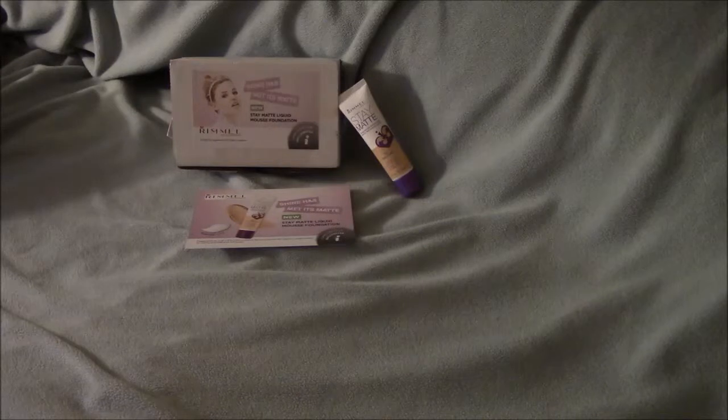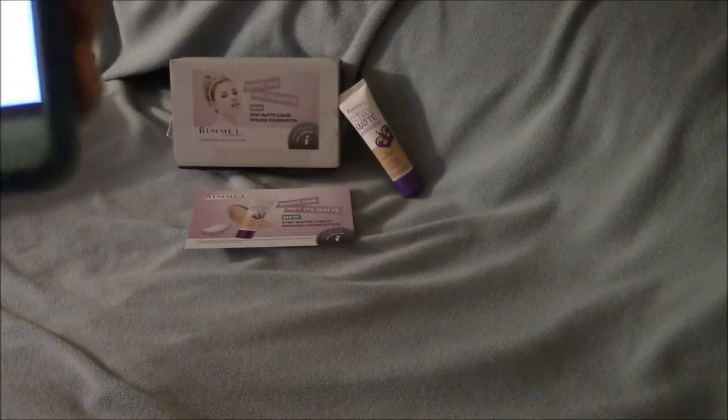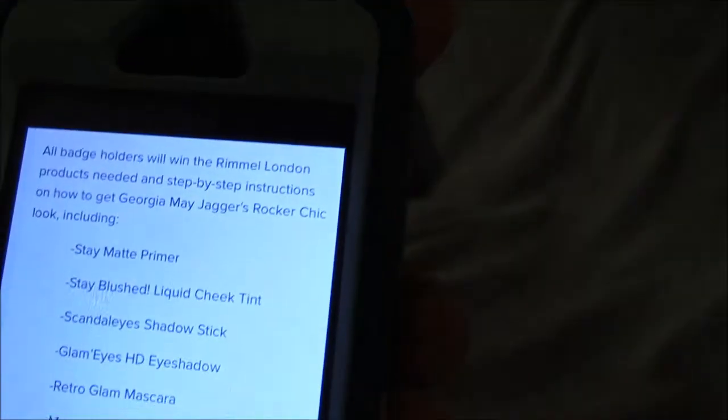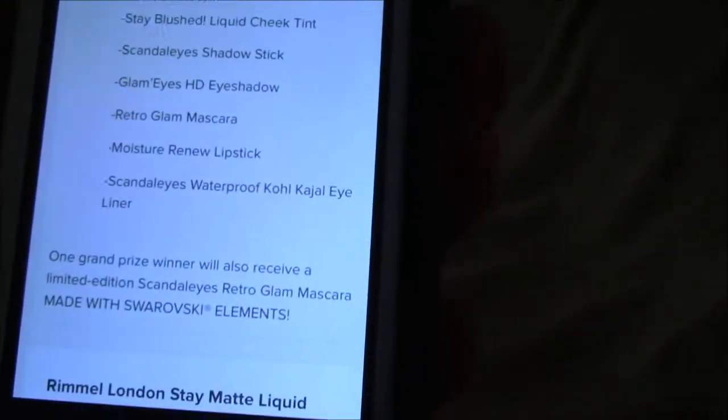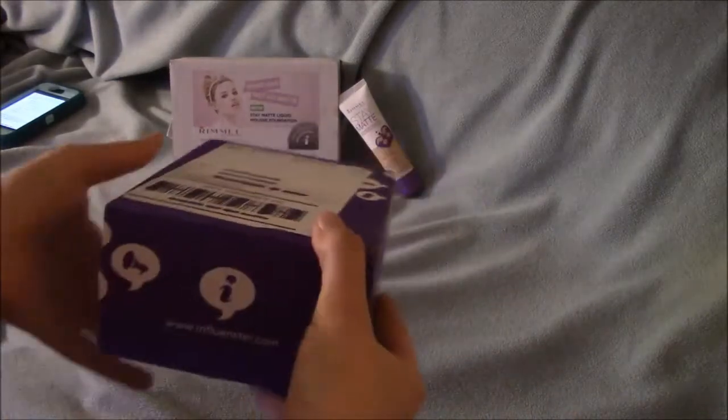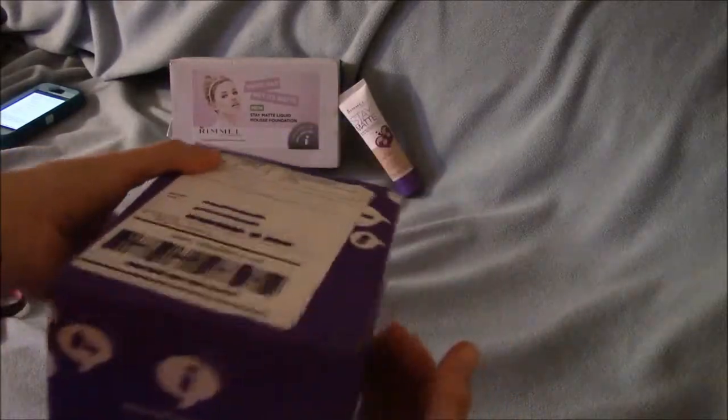For this Vox Box brand challenge, whoever completed the tasks received another Vox Box with all the Rimmel London products needed, along with step-by-step instructions on how to get the Georgia May Jagger Rock Chick look. I did complete all the challenges, and here's the badge challenge Vox Box that I got. It came in a nice purple color, which is mine and my mother's favorite color.